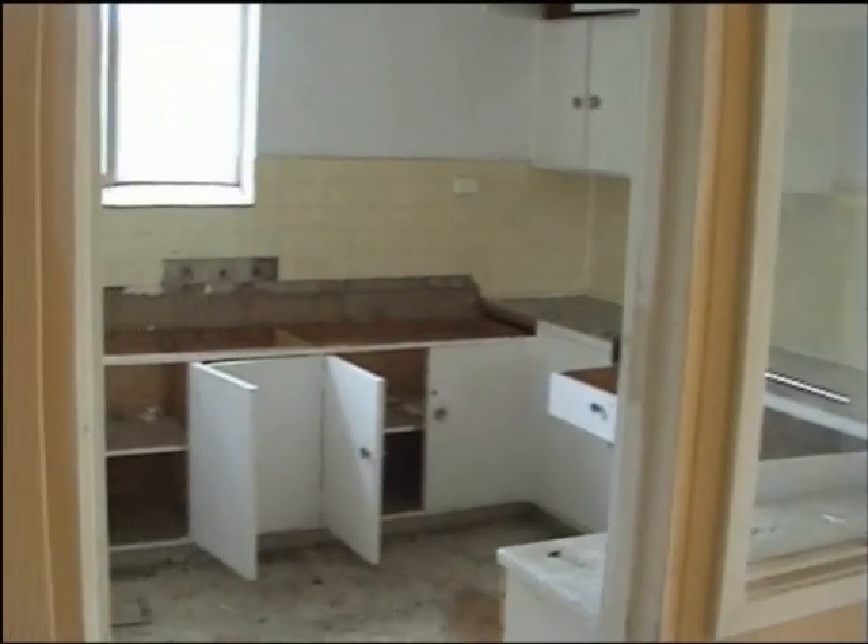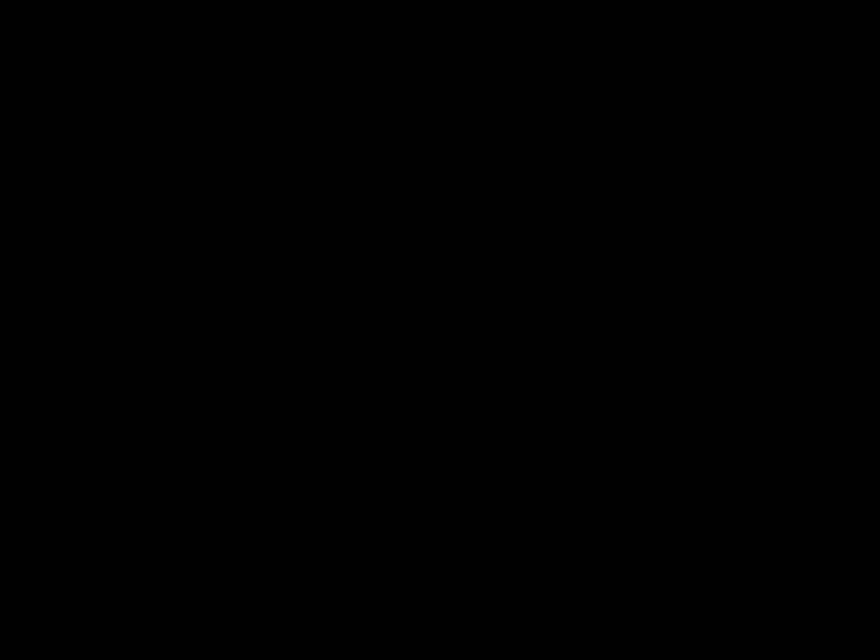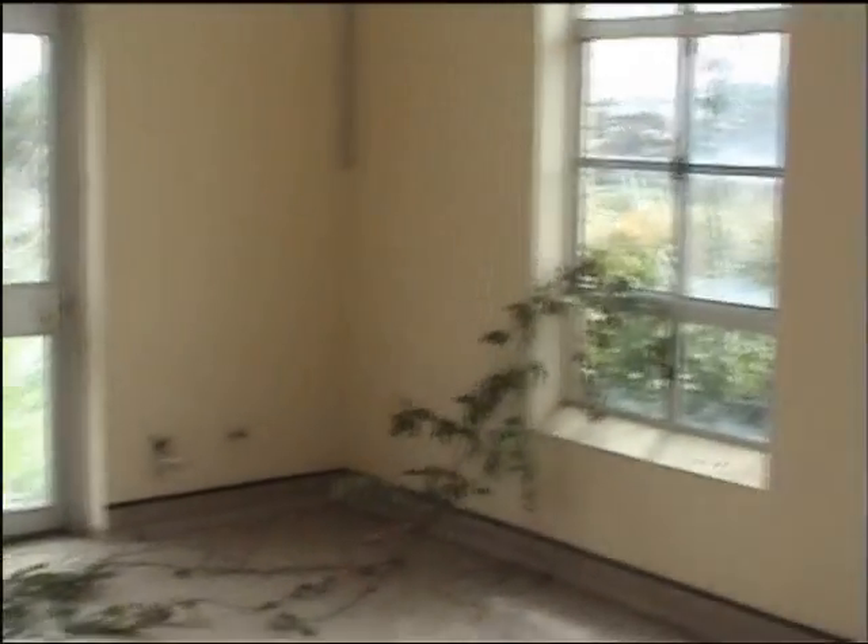Maybe a kitchen through here. This looks like it might have been a day room — a nice little place to sit down and take in the sun.